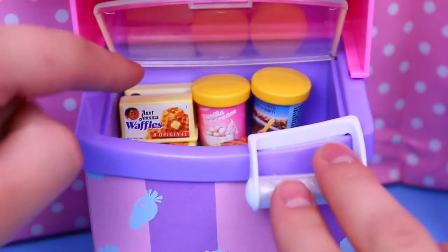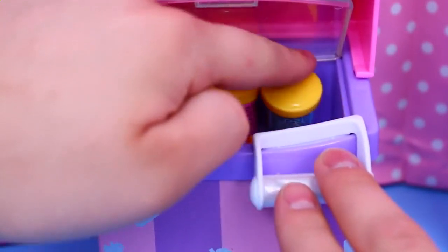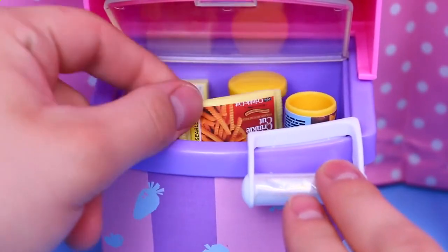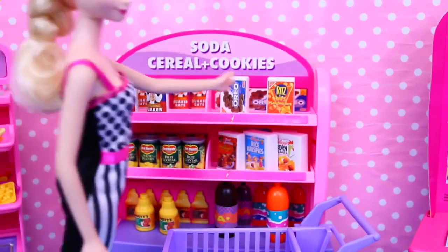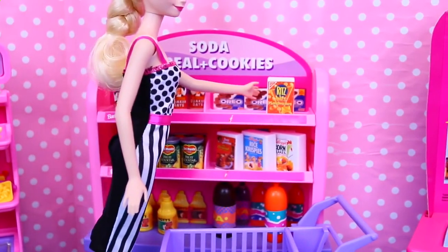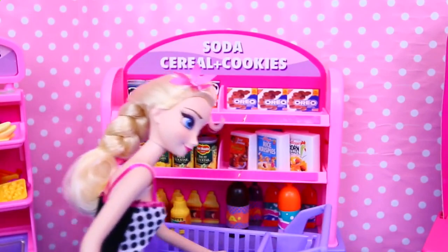We have Aunt Jemima's waffles, we have ice cream — it looks so good, I wish this stuff was real — and here's some more frozen french fries. It's a pretty nice freezer case and it opens and closes. Now Elsa's going to do a little bit of shopping. Of course she's going to get some Oreos because everyone loves Oreos, and some Ritz Bits because I'm sure the frozen kids love crackers.